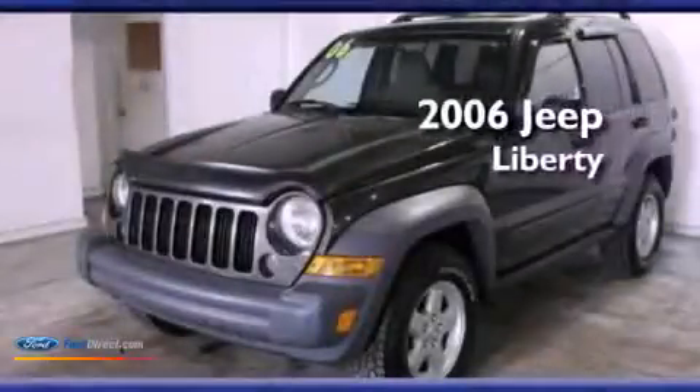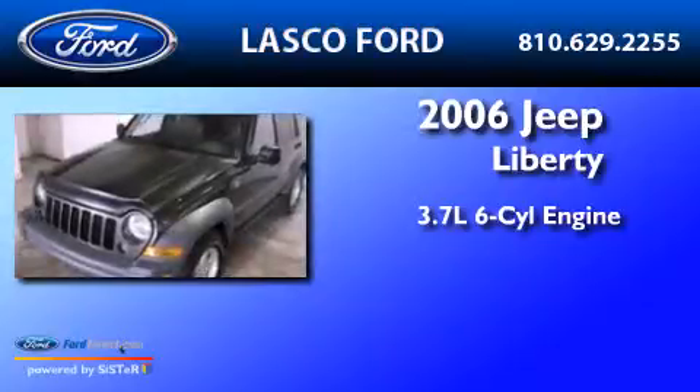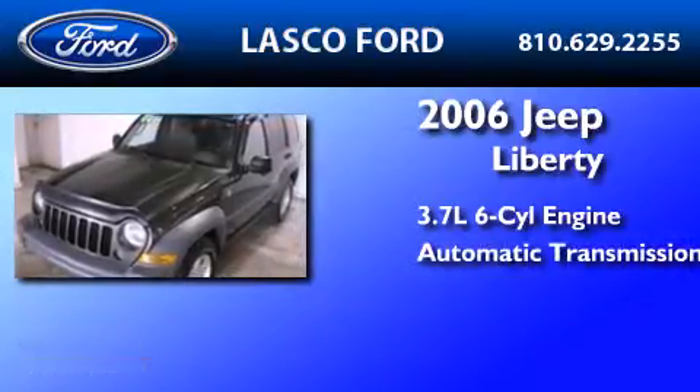This is a 2006 Jeep Liberty. It has a 3.7-liter six-cylinder engine, an automatic transmission, and four-wheel drive.